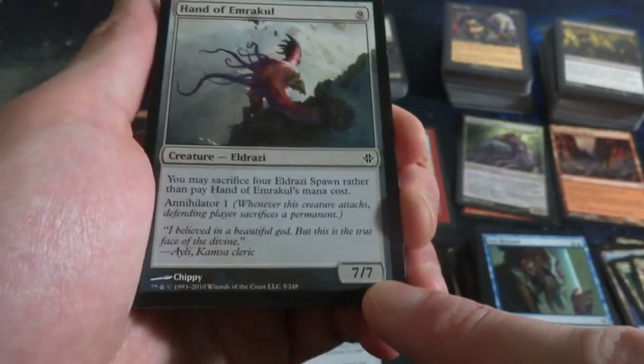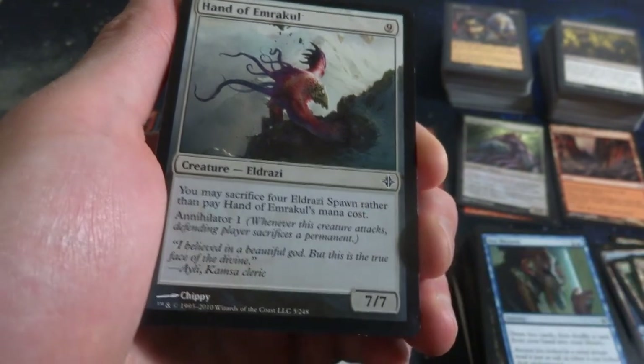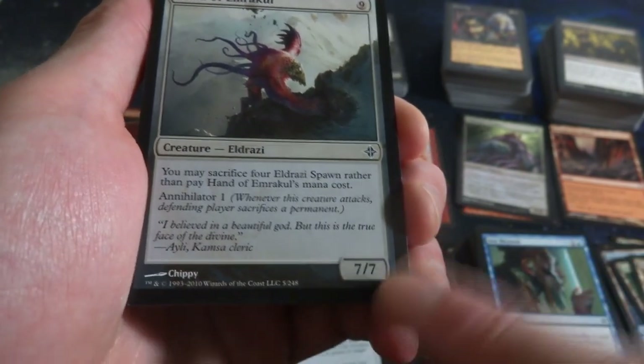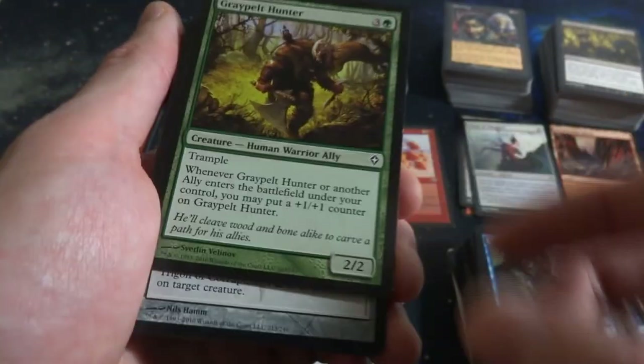Hand of Emrakul - nine mana for a 7-7. You may sacrifice Eldrazi Spawns rather than paying Hand of Emrakul's mana cost. These giant guys with Annihilator 1 - so when he attacks, defending player has to sacrifice one permanent. Powerful stuff, and that's a common.